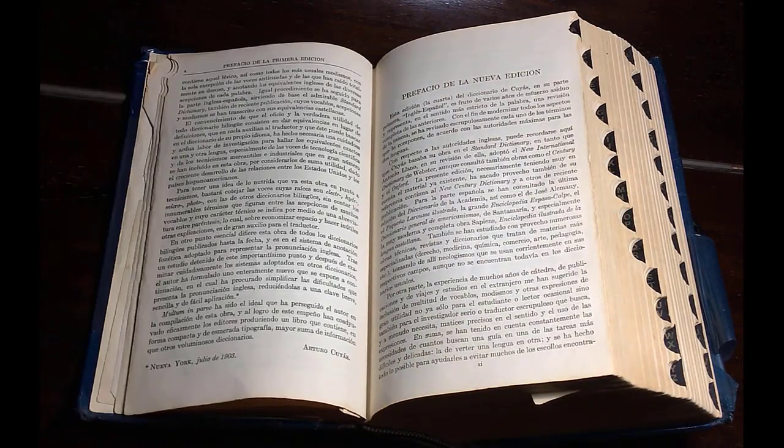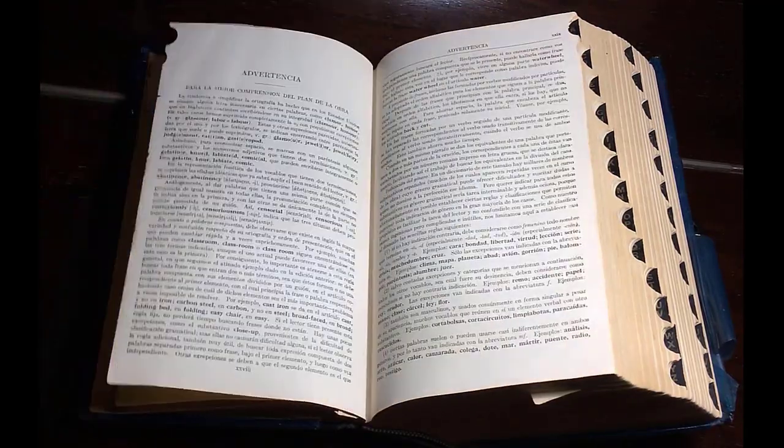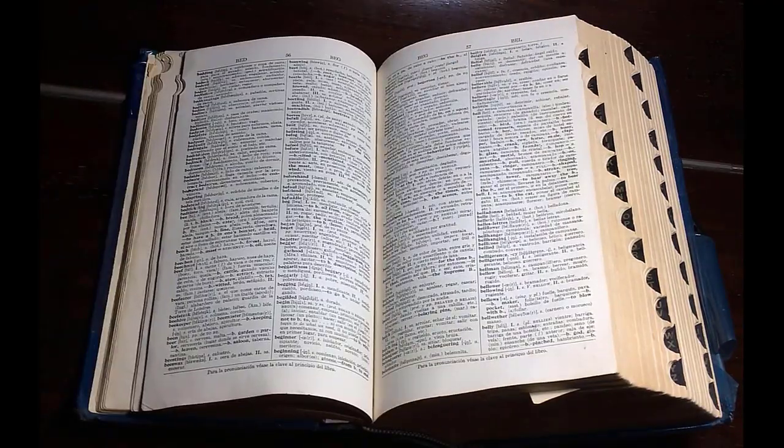I hope this video was useful. If you want to learn more about how to pronounce the name of all of the top luxury brands from all around the world, subscribe to us.